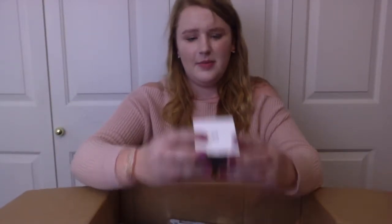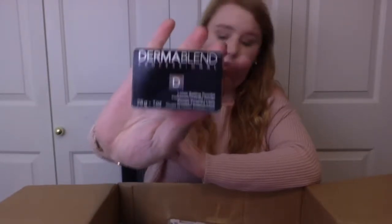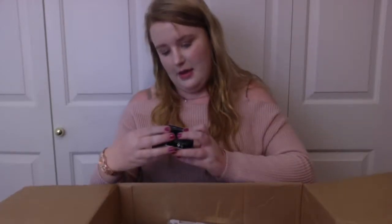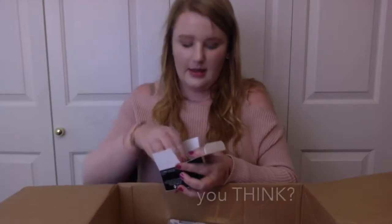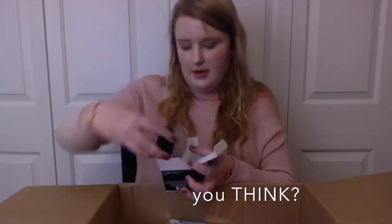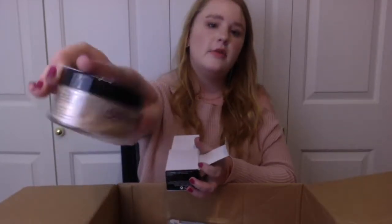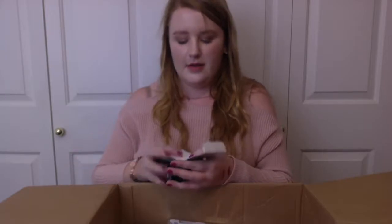Next we have the DermBlend Professional Loose Setting Powder. I actually have never had a loose setting powder, so that is really fun. Cool Beige might be a little dark for me because I am as pale as they come — I'm an albino rhino, as I like to call myself. But this would work for my sisters or if I have friends that come over, because none of my friends are as pale as me.